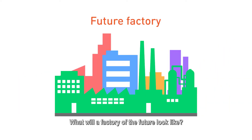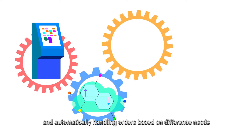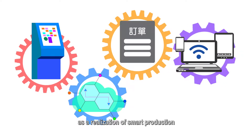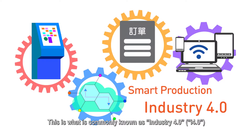What will a factory of the future look like? Imagine all systems, devices, and materials communicating with each other and automatically handling orders based on different needs as a realization of smart production. This is what is commonly known as Industry 4.0.